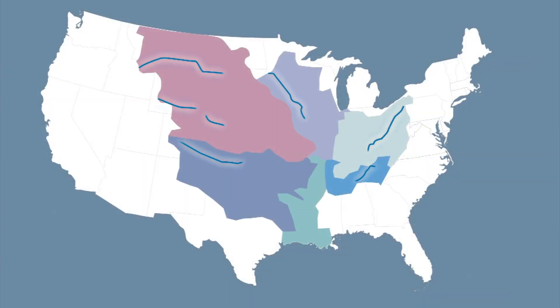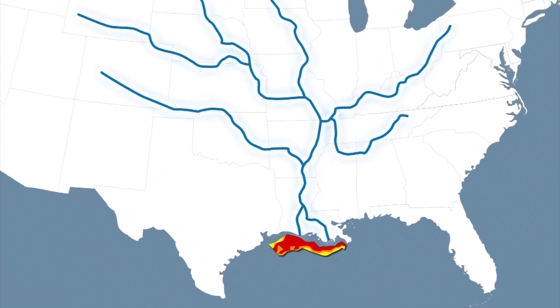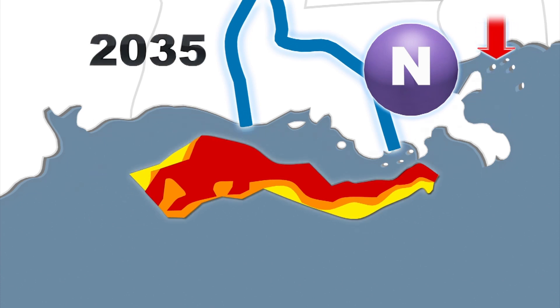The Gulf Hypoxia Action Plan currently calls for a reduction in nitrogen runoffs in order to shrink the dead zone from 5,000 to 1,950 square kilometers by 2035.